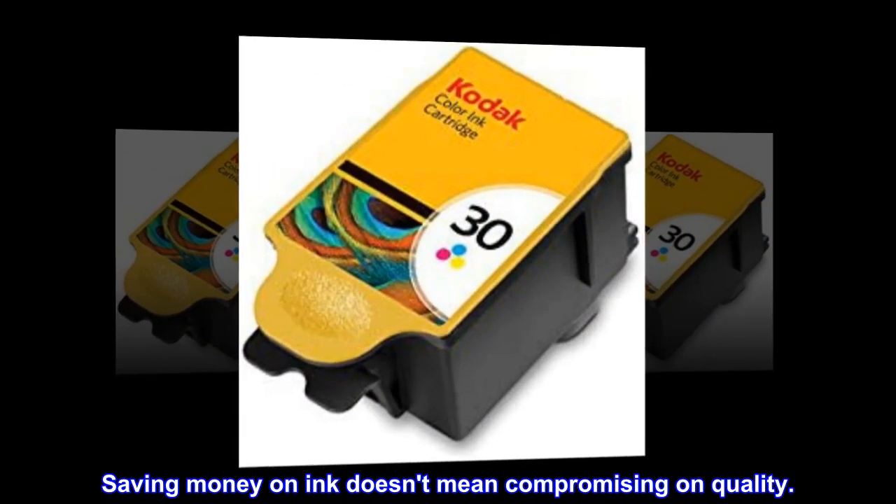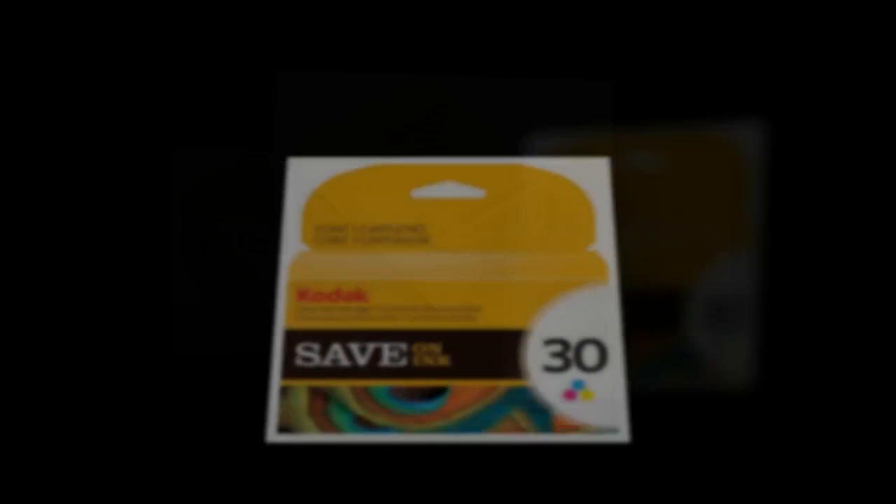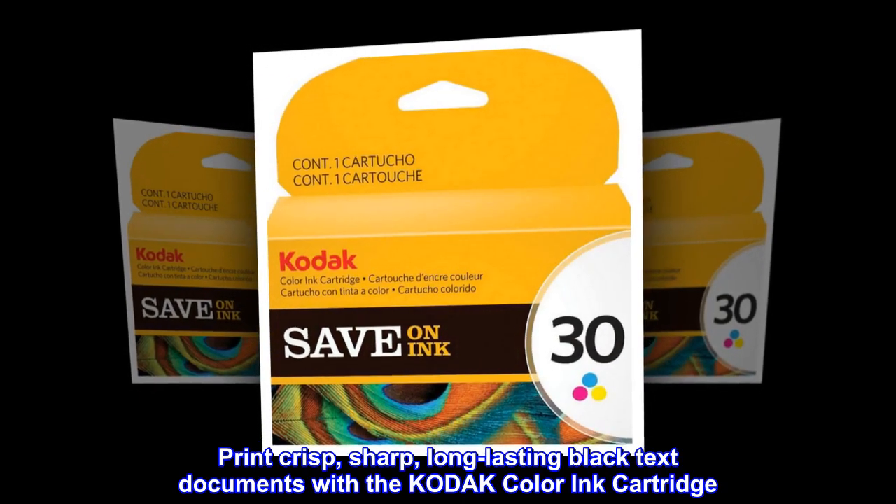Saving money on ink doesn't mean compromising on quality. Print crisp, sharp, long-lasting black text documents with the Kodak color ink cartridge.